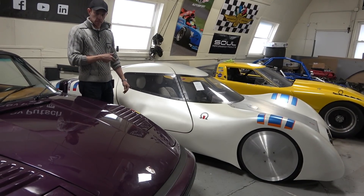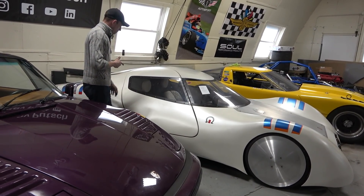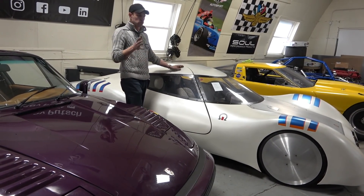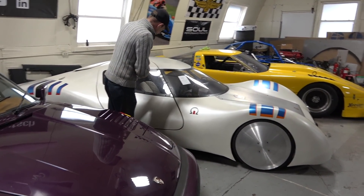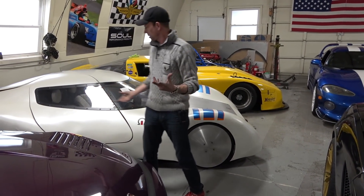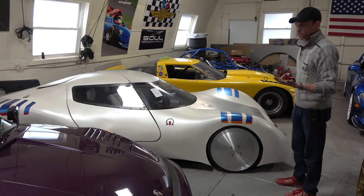I had to adjust the seats and the ergonomics. I made the seats fixed, and then you adjust the pedals and the steering wheel. It's far simpler, cheaper, and inherently safer to have the seats be part of the monocoque — more like a racing car.